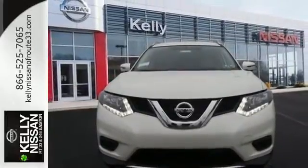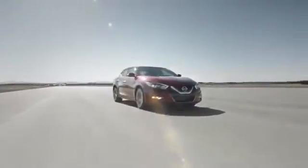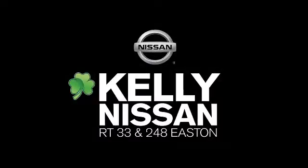Come and give it a test drive today. Kelly Nissan — visit us today on Route 248 and 33 in East End.